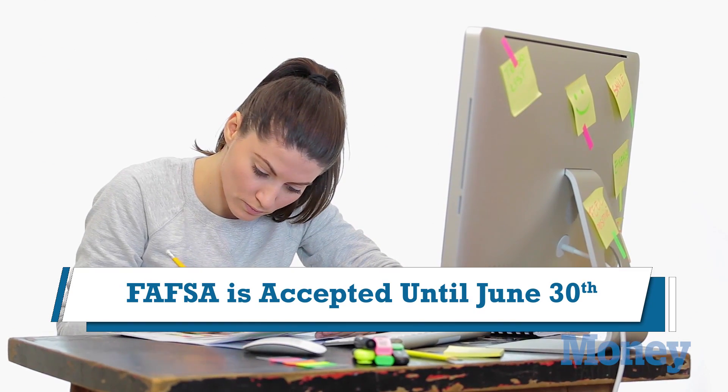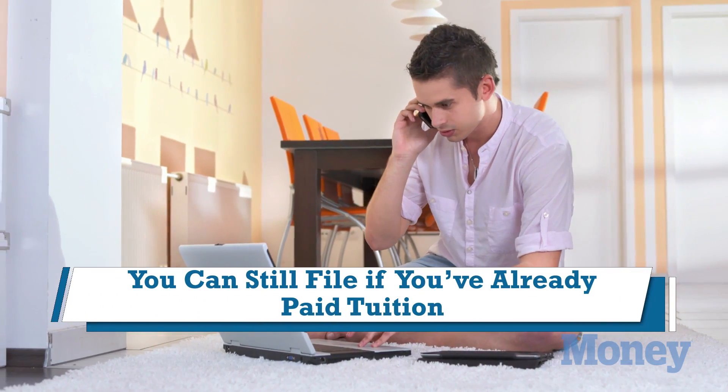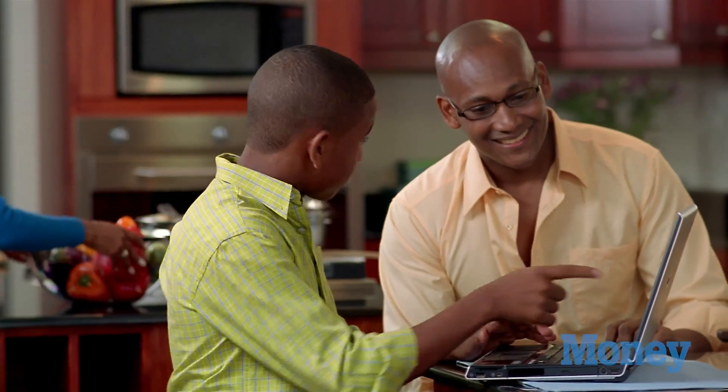So that means if you're in school right now and you've already paid your bills — let's say for the fall of 2015 semester — you can actually still apply for that semester's FAFSA. You can still fill out the 2015-2016 FAFSA, and you might get a student loan or a federal Pell Grant, so you might actually get money reimbursed for money you've already paid.